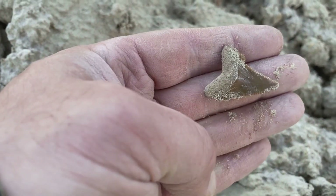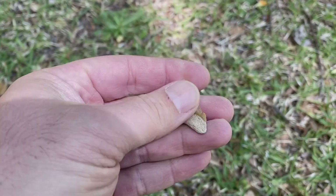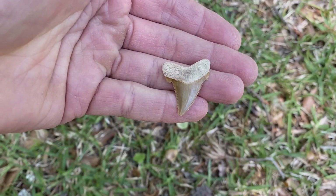Pretty good, that's a pretty little tooth — on the smaller end of the size spectrum for the angus didon. I'm guessing the shark was probably about 10 feet long when it was swimming around.